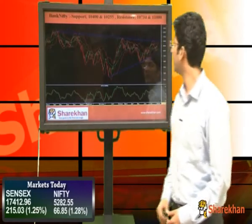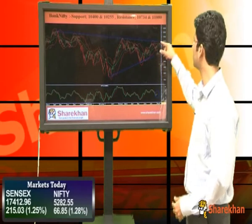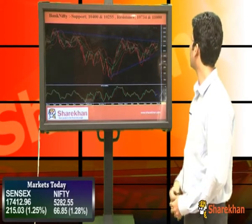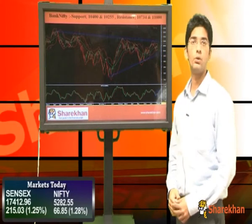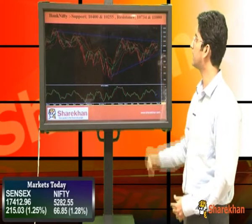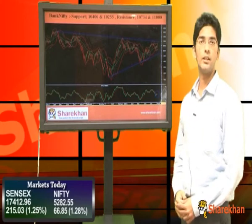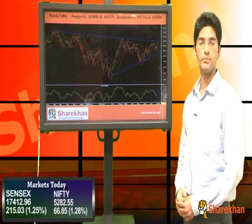Now we will have a look at Bank Nifty. Bank Nifty has also formed a 5-wave decline on the daily chart and has retraced 61.8% of the 5-wave decline. The level is around 10,505. It has also touched the upper end of the daily upper Bollinger band. So it can continue to trade near this range. However, once the pullback is over and once the supports are broken — that is 10,400 and 10,255 — Bank Nifty will likely start the next leg on the downside. Key resistances are 10,734 and 11,000. Thank you.